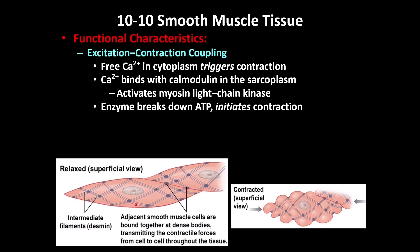These dense bodies are connected to each other both inside and outside the cell. When there is muscle contraction, they all contract together. The contraction from one cell goes to another cell, to neighboring cells, so the whole tissue can contract at the same time.